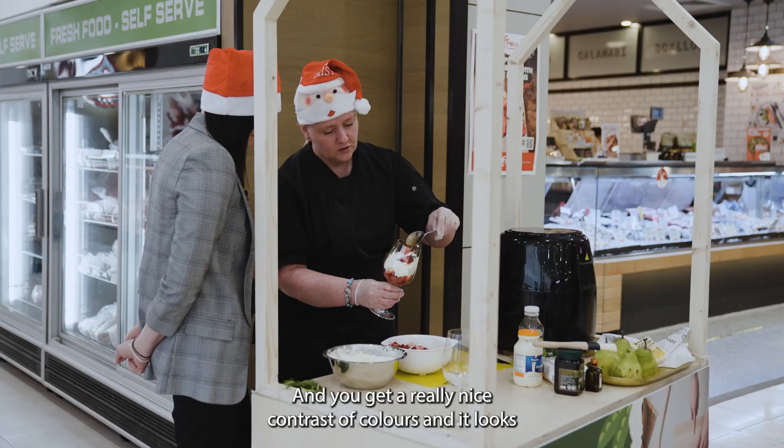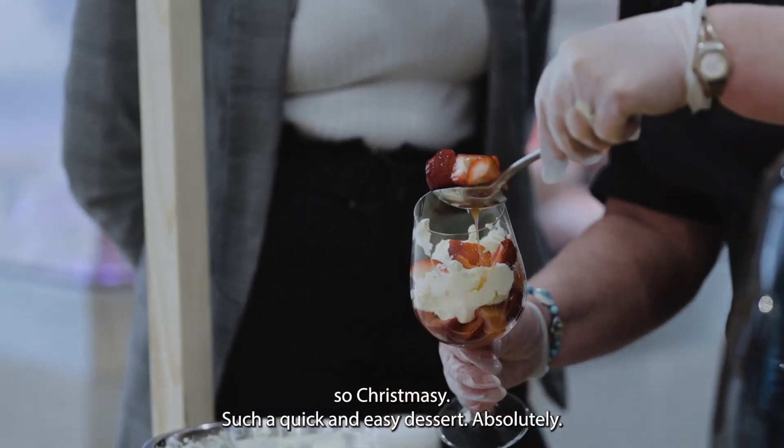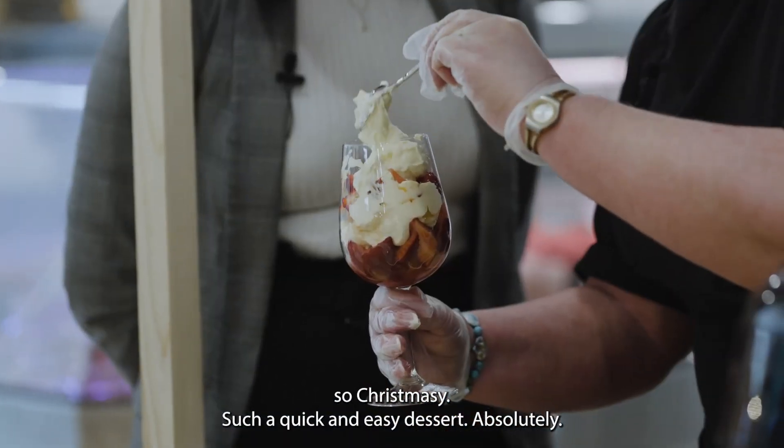You get a really nice contrast of colours and it looks so Christmassy. Such a quick and easy dessert.